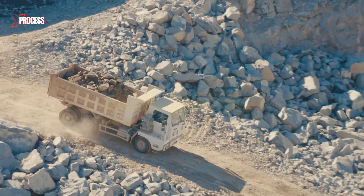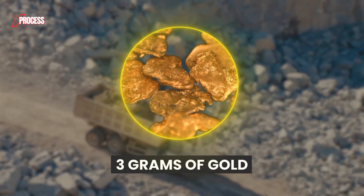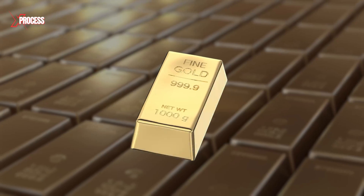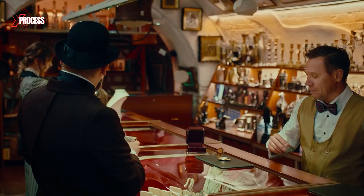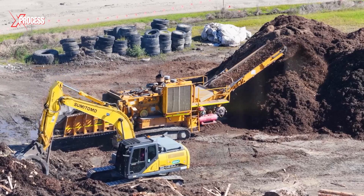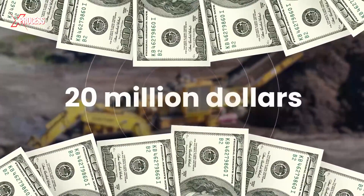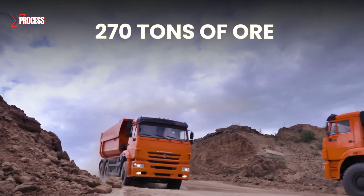Each ton of ore may contain as little as 3 grams of gold, meaning millions of tons must be processed to produce a single gold bar. The operation costs billions, but with gold trading at roughly $63 per gram, the investment is worth it. The largest excavator here is valued at over $20 million, and the colossal haul trucks carry up to 270 tons of ore.